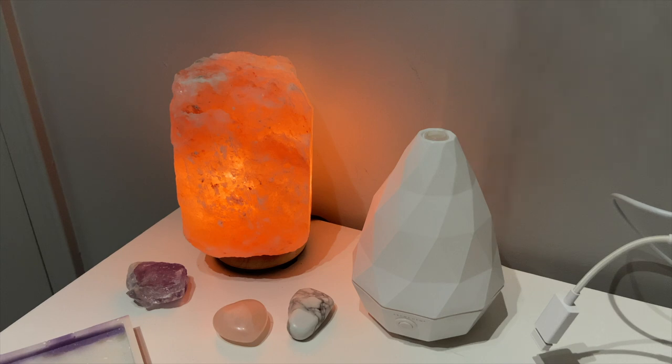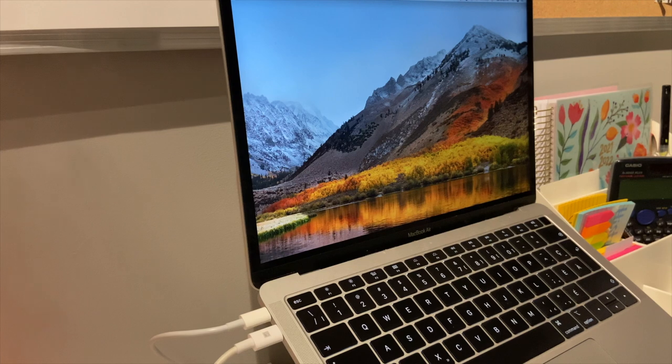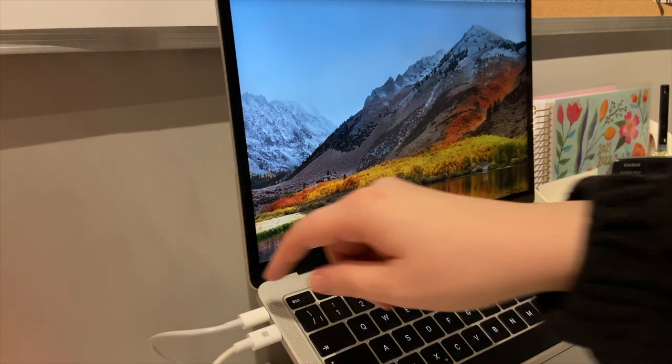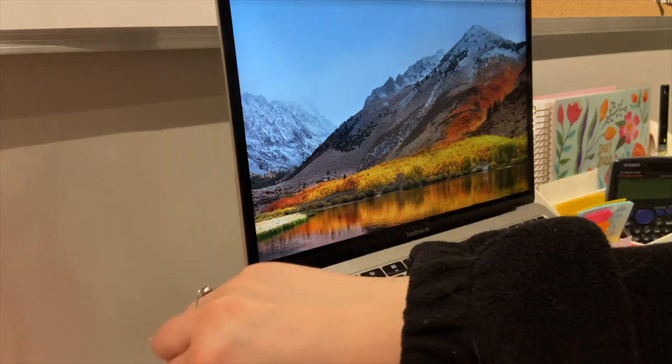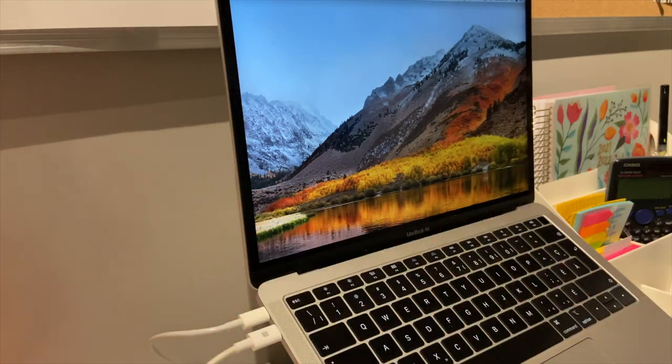I have my computer setup with a MacBook Air that I got a couple years ago. I have my charging cord here, and this is actually an adapter to plug in my keyboard because the keyboard only comes with a USB port, not a USB-C port, so I had to get an adapter from Best Buy.